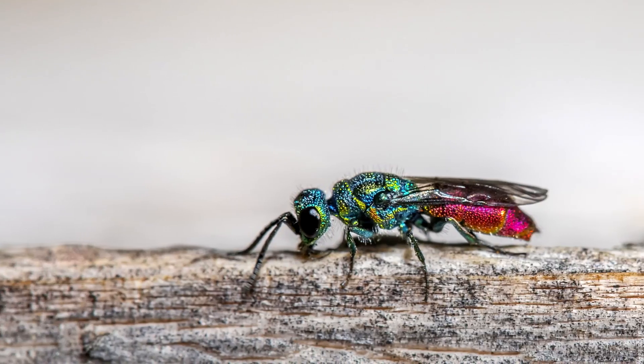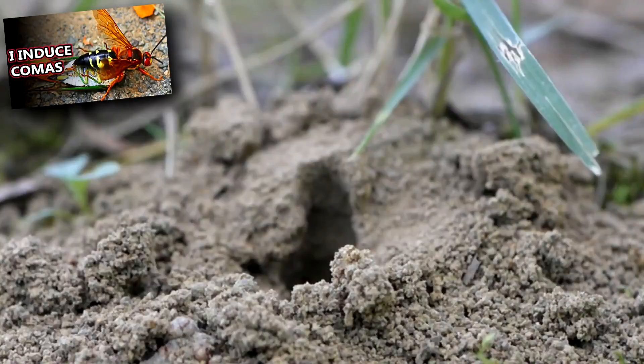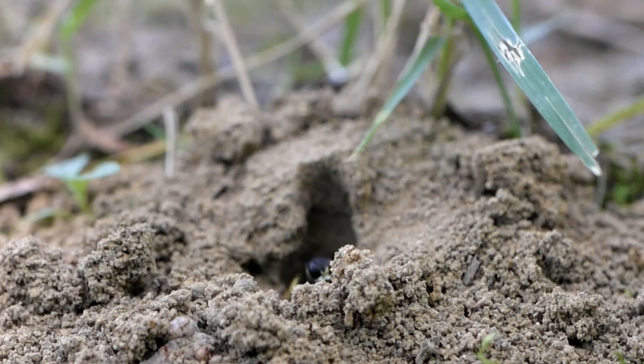The cuckoo wasp begins life as an egg. After two to four days, the egg hatches, and the larvae seeks out the food provided to the nest's original inhabitant. Like the cicada killers we've talked about before, a solitary wasp nest includes the eggs as well as a source of food for those eggs when they hatch.